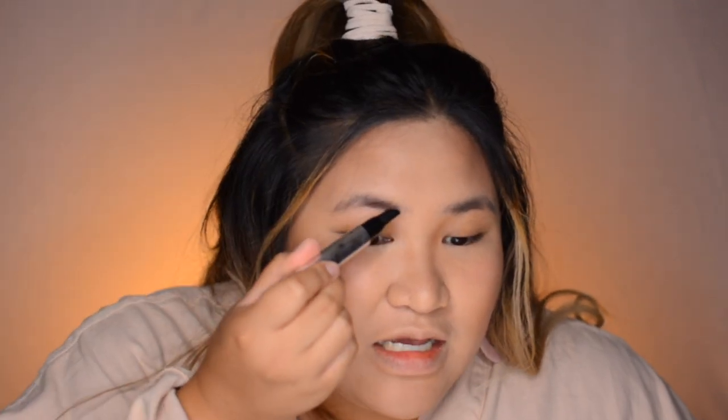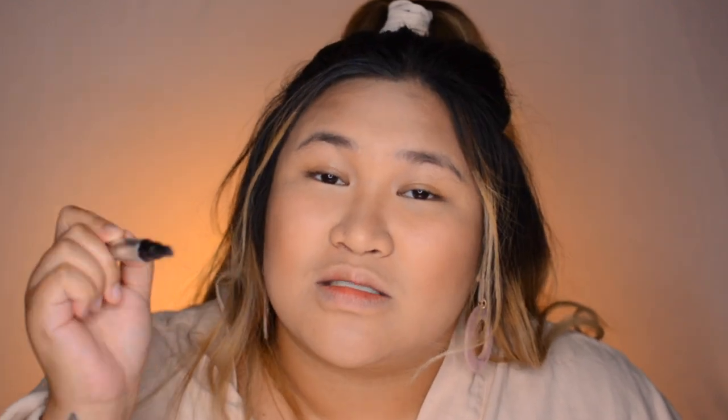First we're gonna use the Brow Avo primer — this has helped me grow my eyebrows so much, oh my god. I'm gonna show you a photo of my eyebrows before. We're just gonna let it dry a bit and then we're gonna use the Goof Proof to fill in the brows.